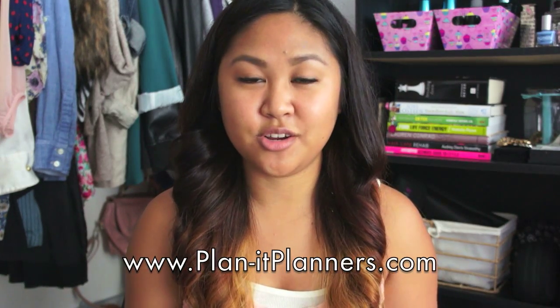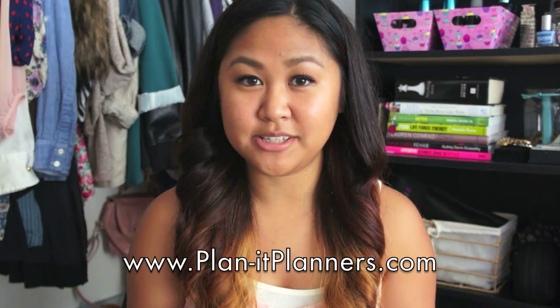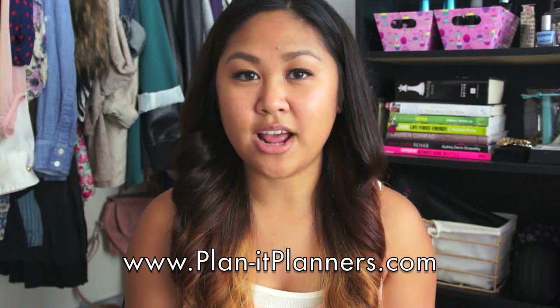Hi everyone, I hope you guys are doing well. Today I wanted to do a review and a giveaway on these planners, and these are by Planet. I was contacted by them and I thought it was such a great opportunity because I get a lot of questions on my school tips videos about how I stay organized. I think it's really important to have a planner or an agenda so you can write things down and get organized.